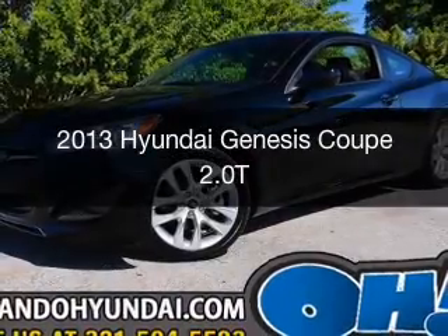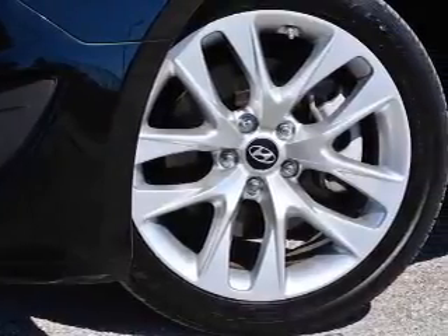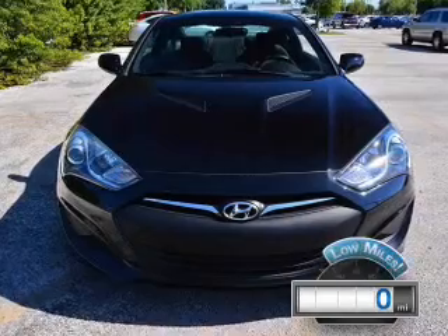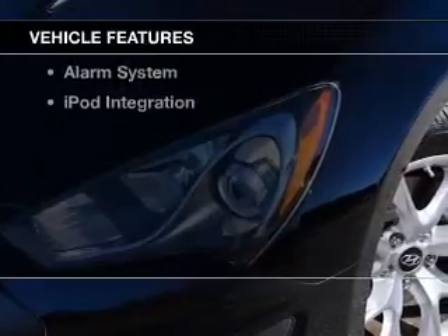This is a used 2013 Hyundai Genesis Coupe. It's powered by rear-wheel drive, a 2-liter, 4-cylinder engine, and an automatic transmission. With fewer than 1,000 miles, this vehicle is like new. The features include a turbocharger,